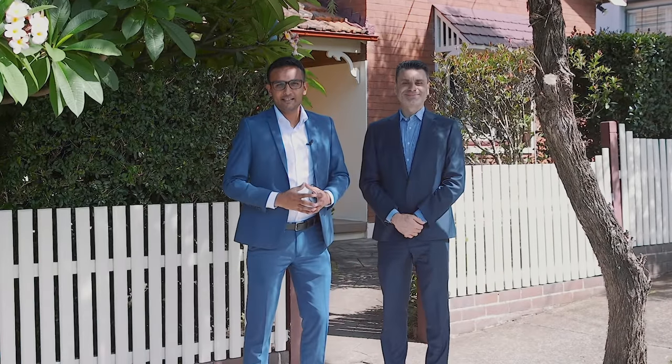The team at Richard Matthews Real Estate is so excited to bring to you another beautiful single-story family home in Stratford South. Richard and I can't wait to show you the home, let's go inside and check it out.